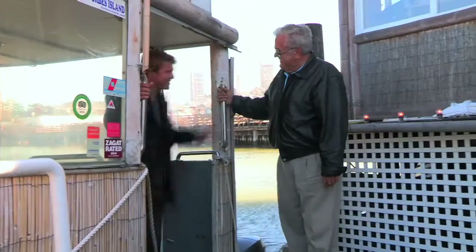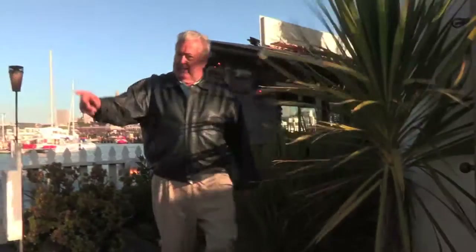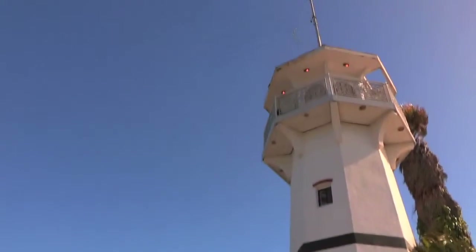Welcome folks. Inspired by Jules Verne's 20,000 Leagues Under the Sea, Forbes Island was built in 1975 by Forbes Thor as his private residence — yes, his private residence. Would you like to see the lighthouse? Yeah, I want to see the lighthouse.